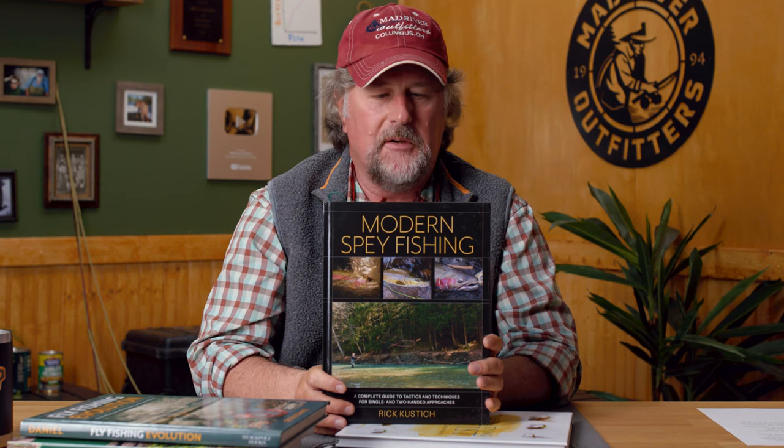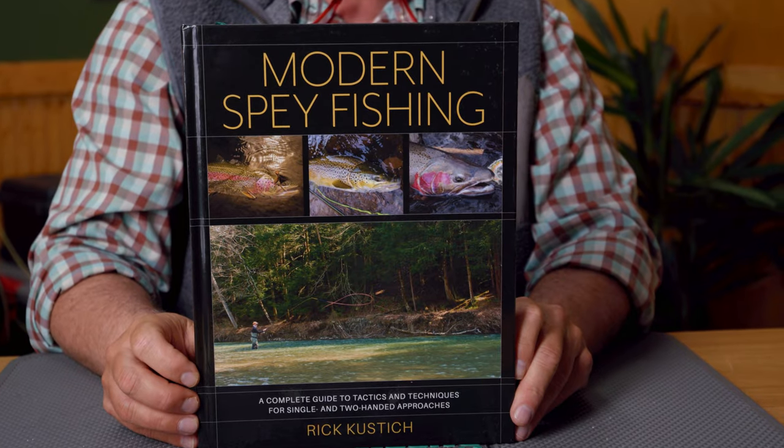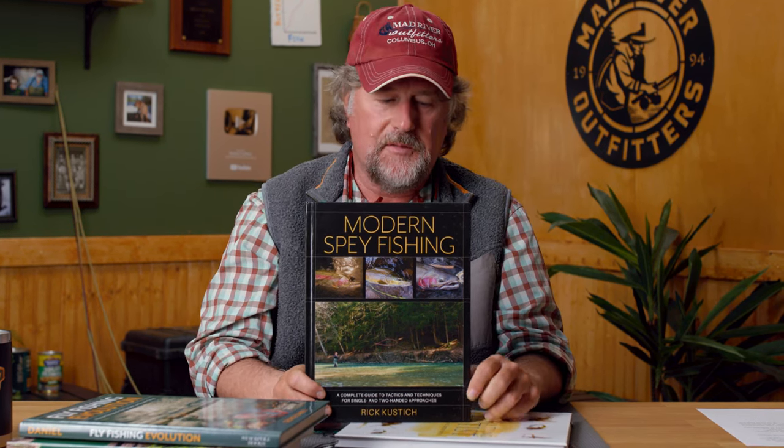Rick Custage, also a great friend of Mad River Outfitters — we've been working with Rick here in the Great Lakes Steelhead Fishery for many years. Rick has put together a much-needed book called Modern Spey Fishing. A lot of the older books are kind of outdated as far as the rods and lines available, especially the lines and leaders. Rick has always done a great job of simplifying things and making them easy to digest and understand. So if you're into two-handed fishing, here is the updated version: Modern Spey Fishing. You've got to check this out.